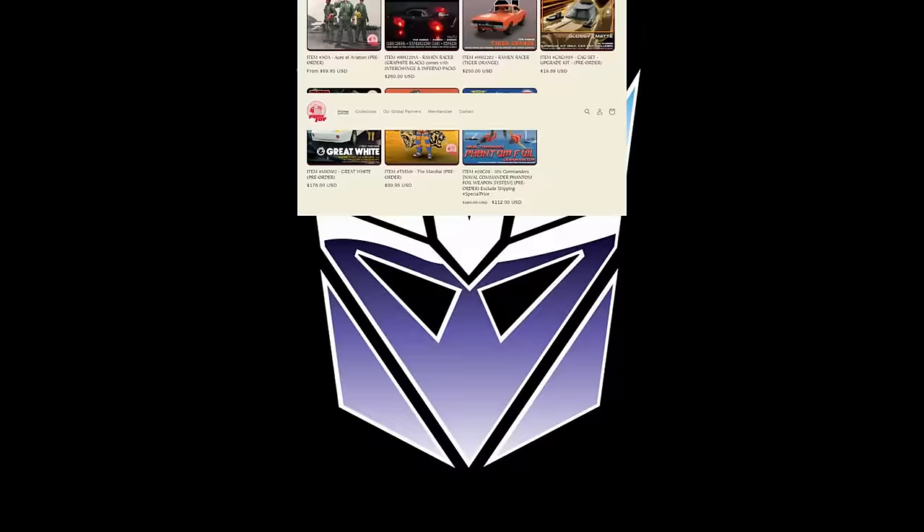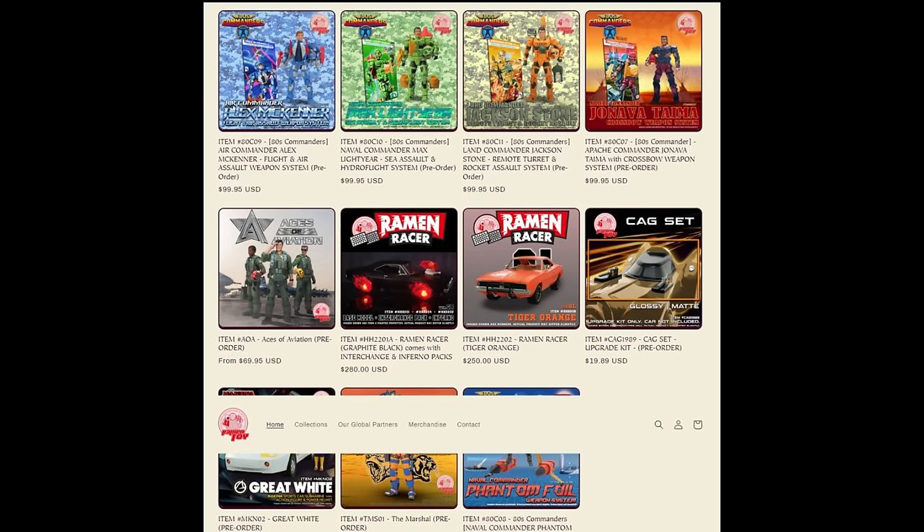I've got some updates for expected release dates from Ramen Toy. The Ramen Racer should be shipping now or soon, and the CAG sets will be shipping pretty soon as well. In July we're going to see the Marshall. In August, Great White for the Machina line. And then the 80s Commander's Retro Box reissue in December. All of this stuff is still available for pre-order at the moment if you're interested.